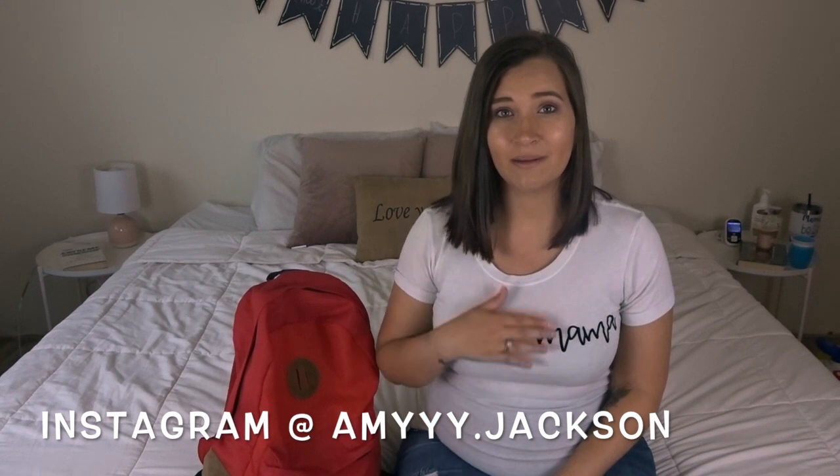If you are coming from one of the other mamas' channels, welcome to my channel. I'm Amy. I have a 16 month old little boy named JJ and I'm also pregnant with my first daughter who will be here at the end of November. If you are new, I would love it if you guys would subscribe down below, give this video a big thumbs up, and let's jump into what is in my diaper bag.